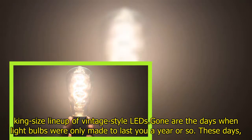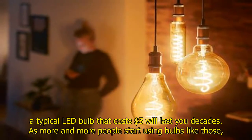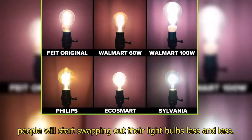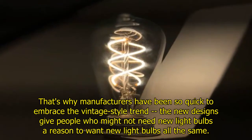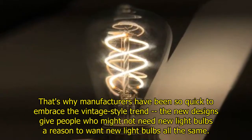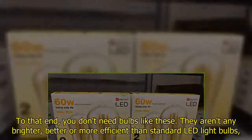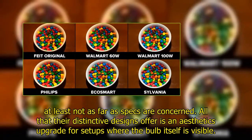These days a typical LED bulb that costs $5 will last you decades. As more and more people start using bulbs like those, they'll start swapping out their light bulbs less and less. That's why manufacturers have been so quick to embrace the vintage style trend — the new designs give people who might not need new light bulbs a reason to want them. That said, you don't need bulbs like these. They aren't any brighter, better, or more efficient than standard LED light bulbs, at least not as far as specs are concerned. All that their distinctive designs offer is an aesthetics upgrade.